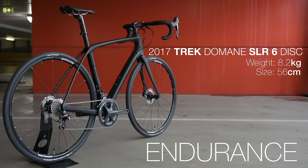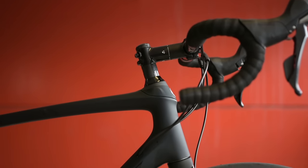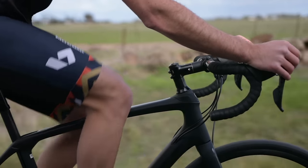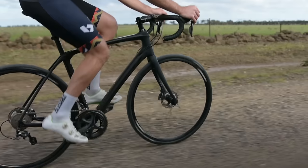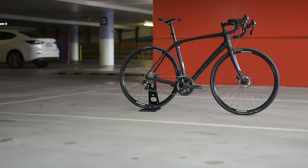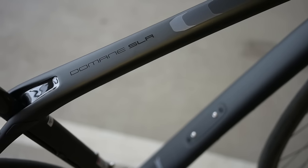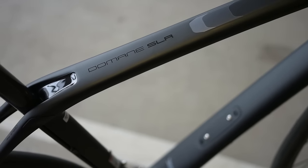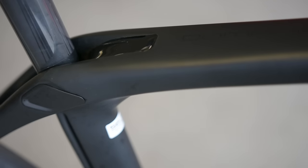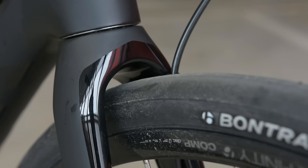Endurance road bikes are best suited to the long distance riders, people that ride on rough roads and the vast majority of the population. Endurance bikes are first created to be comfortable, robust and durable, built for the cobbles of northern France in the professional classic races. The main purpose of the endurance road bike is to remove the fatigue caused to riders by road vibration. These endurance bikes are built with inbuilt compliance and allow greater clearance for larger tires.